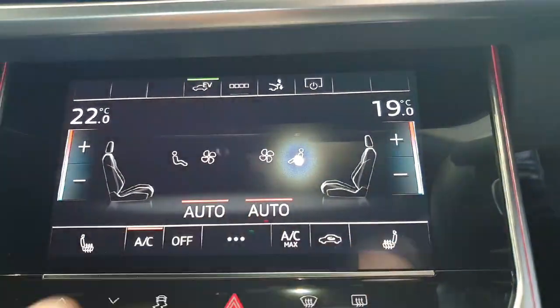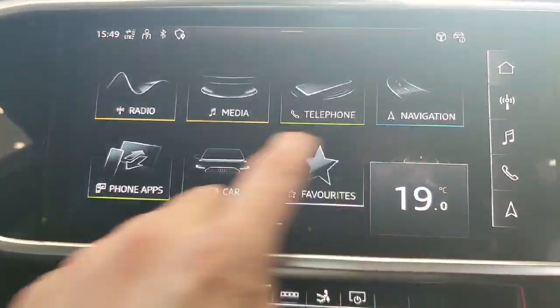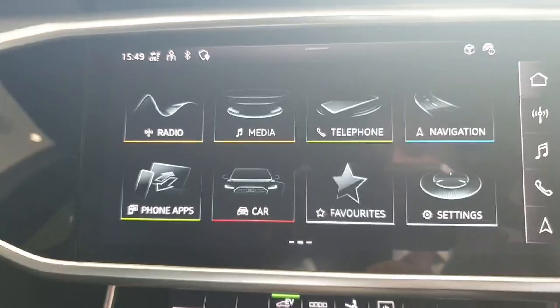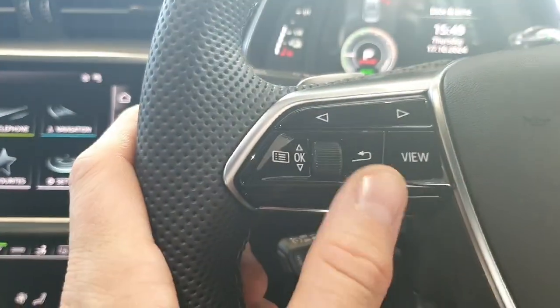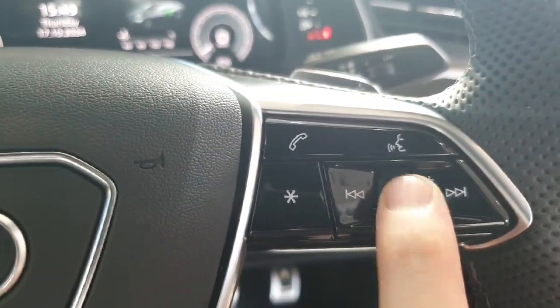Your heated seats are right there and then your media functions there, so you've got your Apple CarPlay or Android Auto. You can control your dash settings on this side and then your media settings are right here.